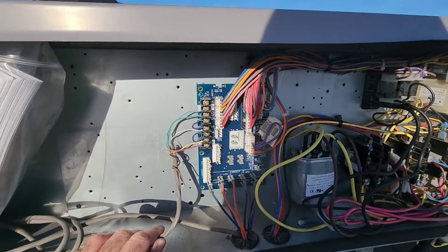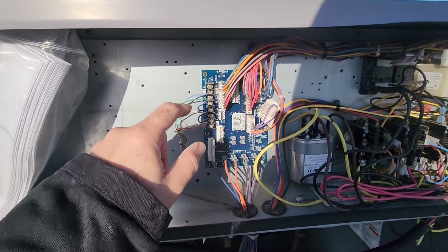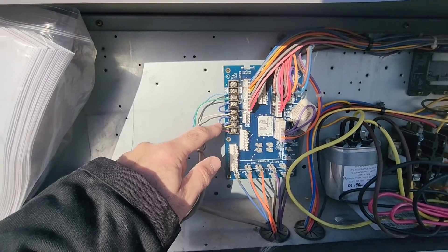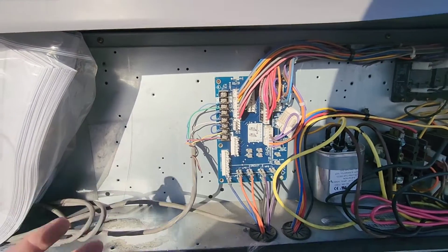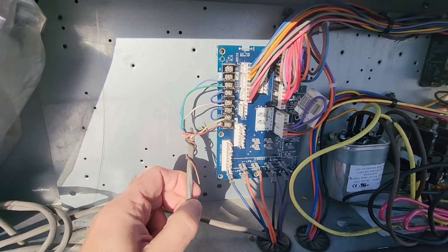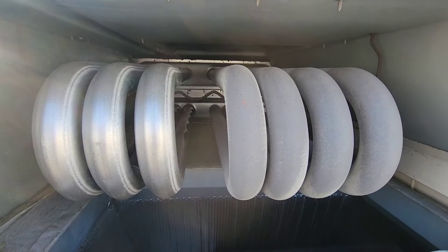Something I'd suggest correcting on this unit is wiring W1 and W2 independently instead of jumping them out — you can see that here. They've also done that with Y1 and Y2, which isn't ideal because you want the stages to kick on independently. There are extra conductors in the thermostat wire, so I'm not sure why that wasn't done.